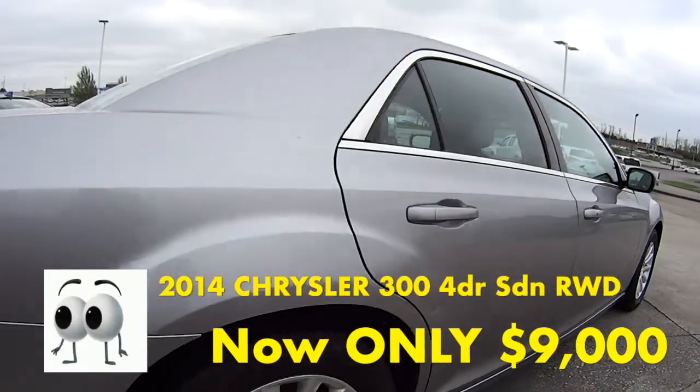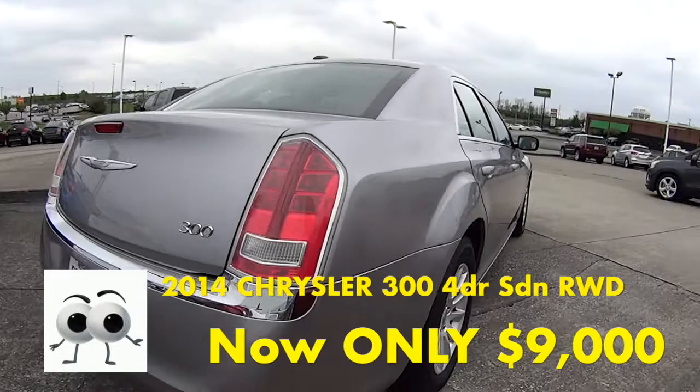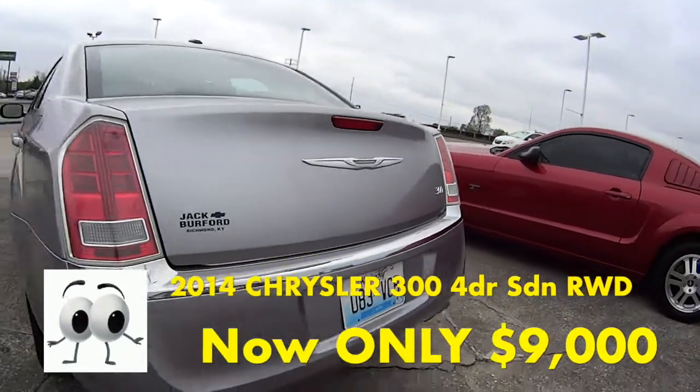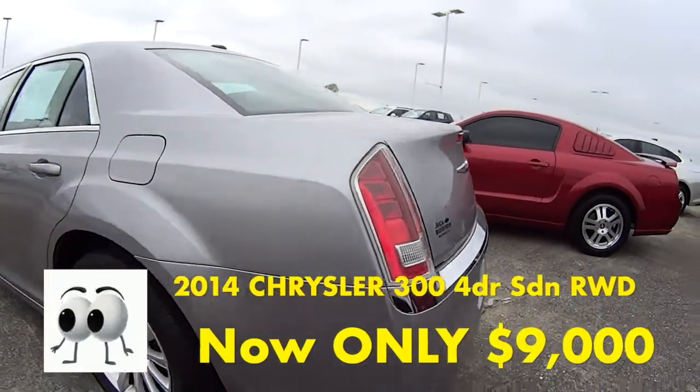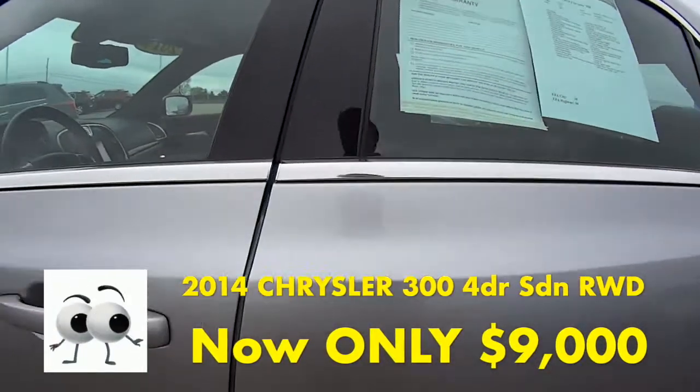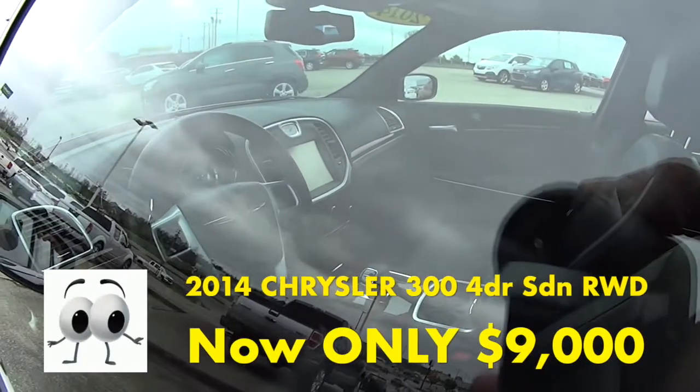This Chrysler 300 is a two-owner clean Carfax vehicle that was originally sold and used as a rental vehicle in Indiana for a year, then sold at auction to a dealership here in Kentucky, where it was purchased and then owned in Kentucky for three years and three months until it was traded to our dealership.